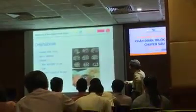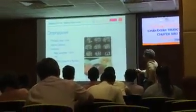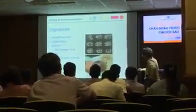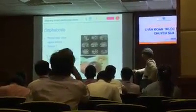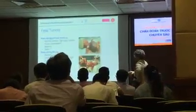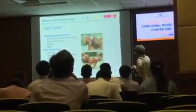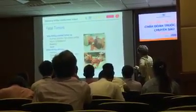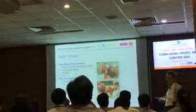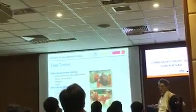For omphalocele, vaginal delivery is only appropriate for very small defects, as larger omphaloceles carry a risk of sac rupture and injury to organs such as the liver. For small omphaloceles, vaginal delivery can be attempted. For fetal tumors — sacrococcygeal teratomas and thoracic vascular tumors — cesarean section is preferable because vaginal delivery carries a risk of rupture and hemorrhage from the highly abnormal vessels within the tumor.